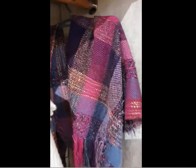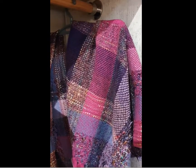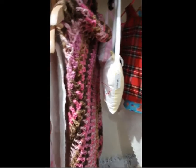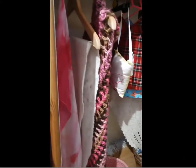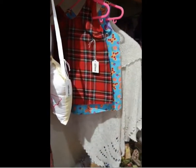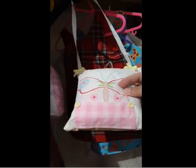These gorgeous shawls from Catherine Huggett — all hand woven and hand dyed, absolutely gorgeous. There's also some lovely little dresses and pinafores. And let me show you this little one here — this is a Tooth Fairy cushion, a Tooth Fairy pillow.